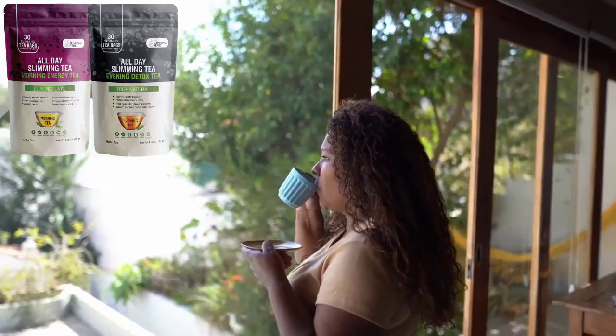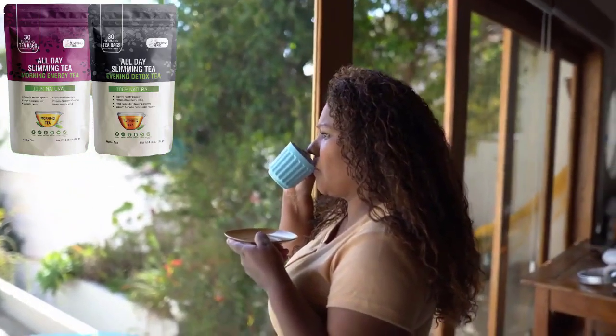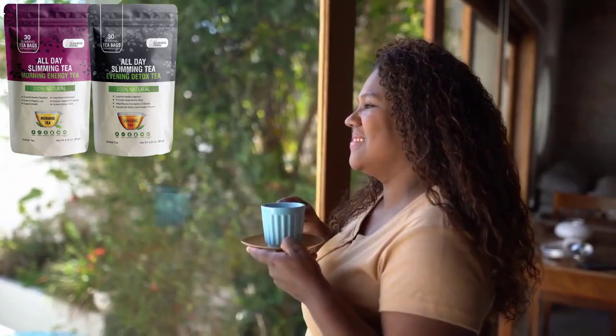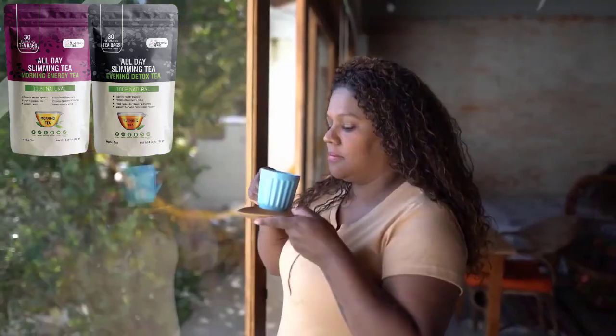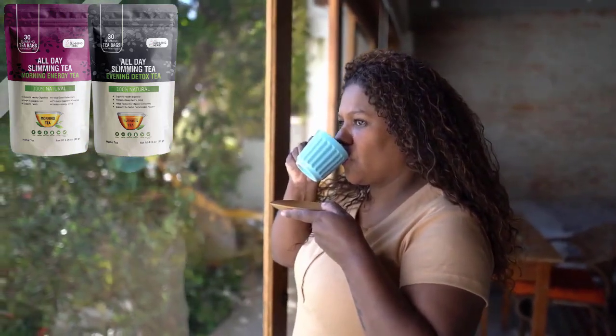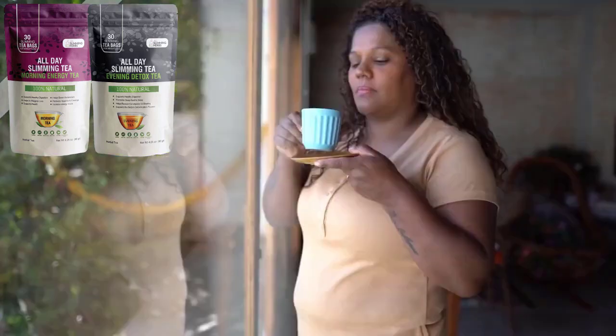What is All Day Slimming Tea? All Day Slimming Tea is a strong new tea that supports healthy weight reduction, cleansing, better digestion, and restful sleep. It is a delicious 100% natural tea based on a traditional tea recipe that has helped the inhabitants of Nicoya, Costa Rica, become one of the healthiest populations in the world, with an average life expectancy of over 90 years.